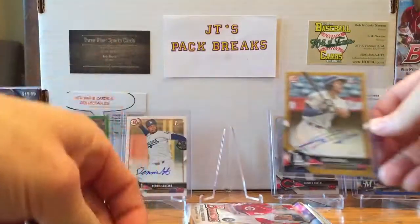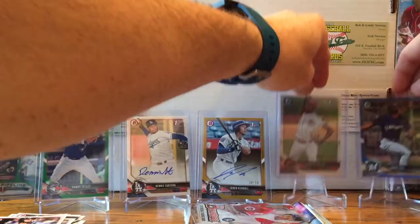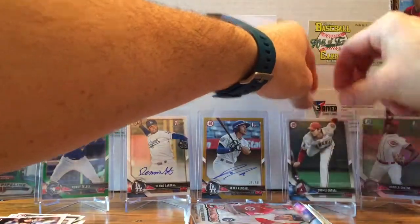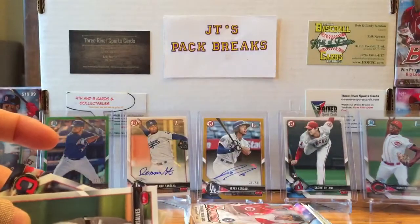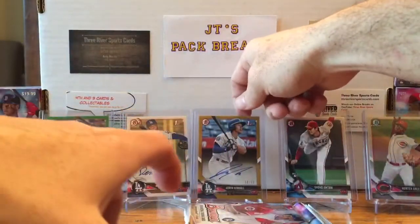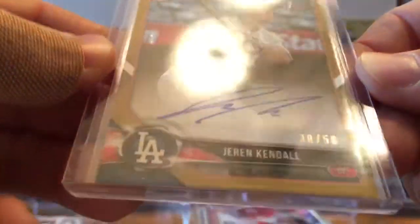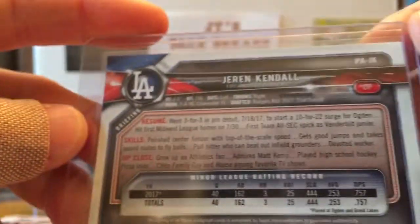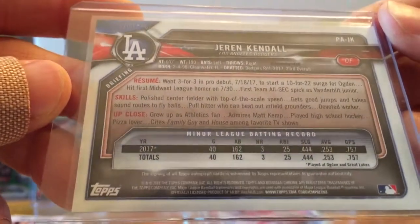There it is — out of 50, Jaren Kendall, so nice! I'll set this right here in the center — that is beautiful. I'll go ahead and put my Otani rookie over here, I want to show that off. That's awesome. Jaren Kendall, 38 out of 50 — it's a sticker auto. I guess retail gets all sticker autos because the other one I got was a sticker too. He was drafted in round one, so hey, that's a pretty good hit — he should be good.